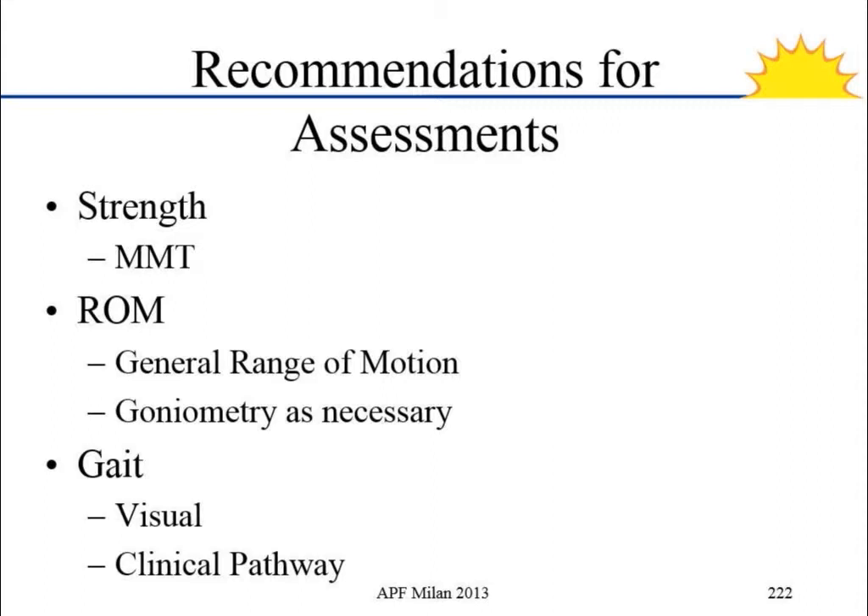Our recommendations: as physical therapists, we have very strong responses for strength, range of motion, and gait — these are what everyone thinks we should be assessing in clinic. For strength, manual muscle testing is validated and is what we would recommend. For range of motion, general range of motion is validated and recommended, with goniometry available when there's difficulty. For gait, a visual gait evaluation is currently considered adequate, though we think there should be some kind of clinical pathway to help therapists who are less familiar with gait evaluation make their decisions.